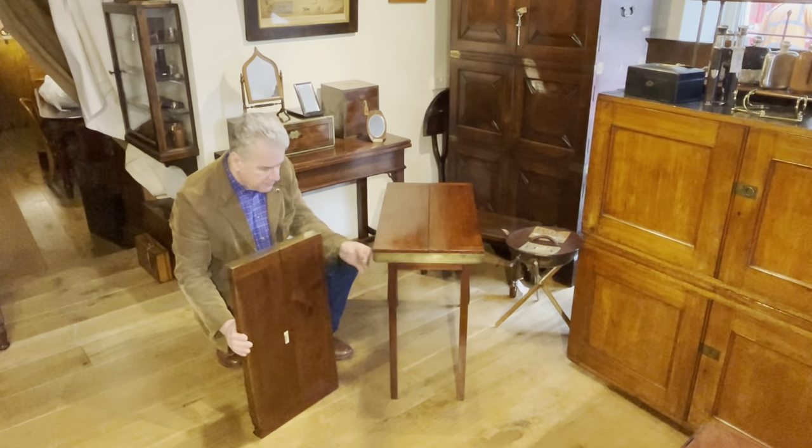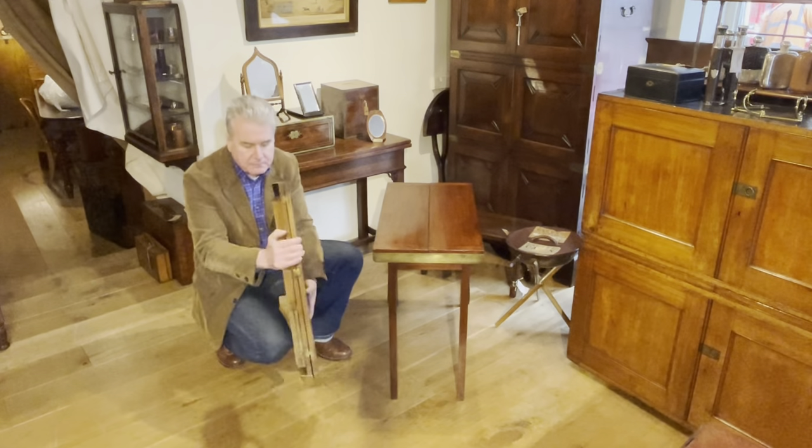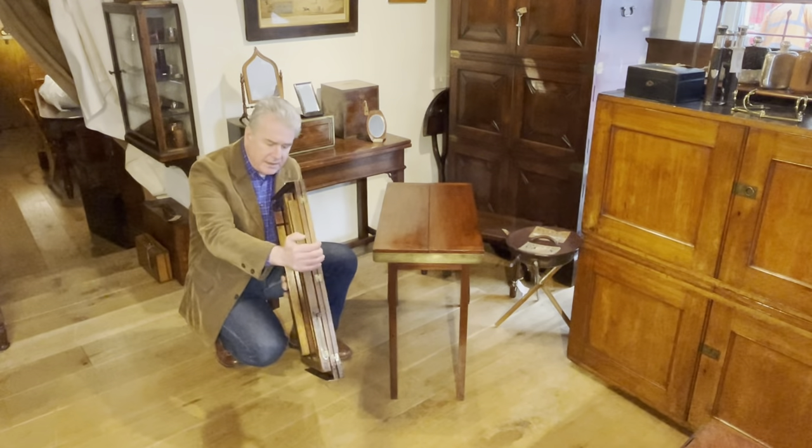And as you can see, the table really does fold down very neatly and is very compact.